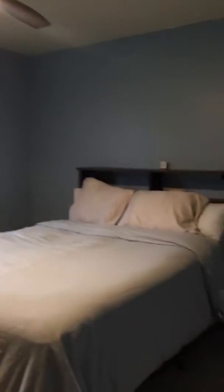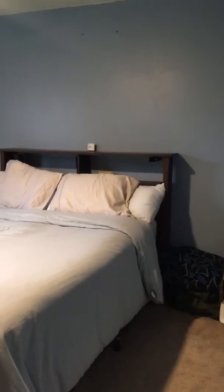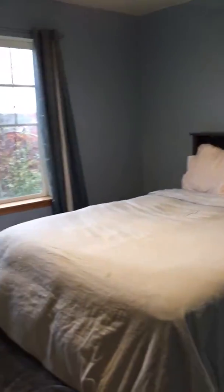This is the master. I know you guys said you had a king size bed — I think you could fit a king with two small nightstands, and possibly a dresser, maybe.